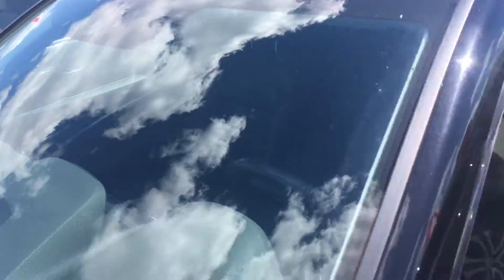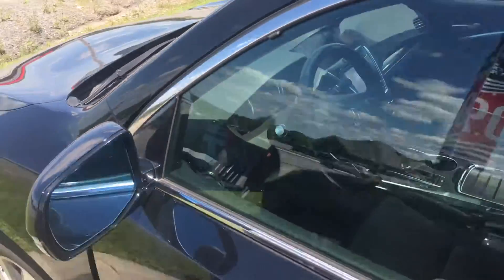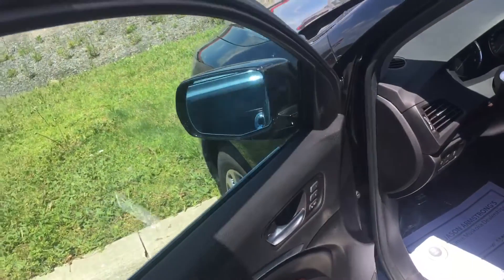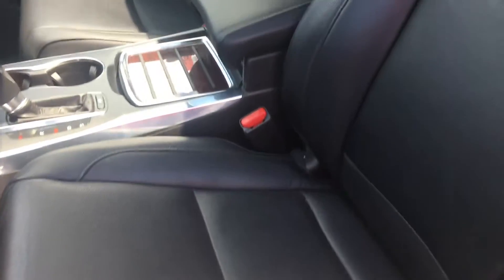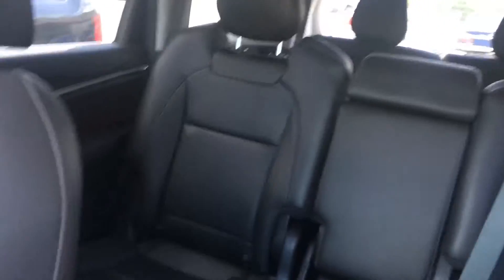You can see the forward collision warning system built into the front of the windshield there. This vehicle's a tech package so it is fully loaded. It does come with navigation. The only thing it doesn't have is a rear DVD player. Three rows of seating. Has not been smoked in. The leather looks excellent inside.